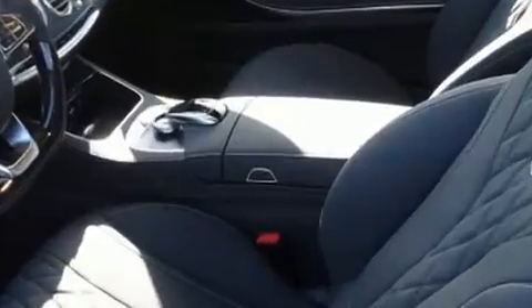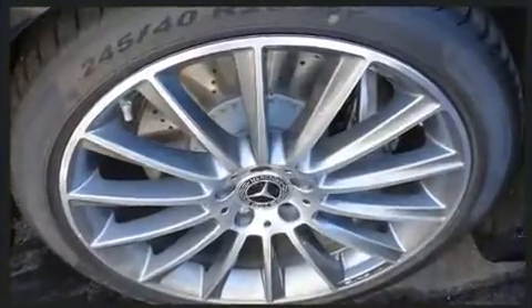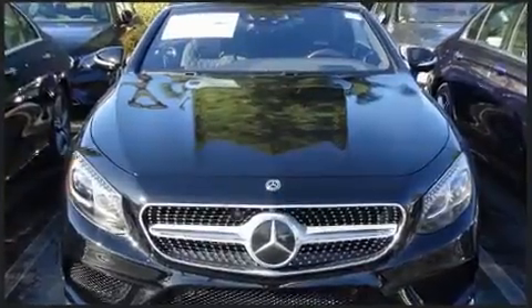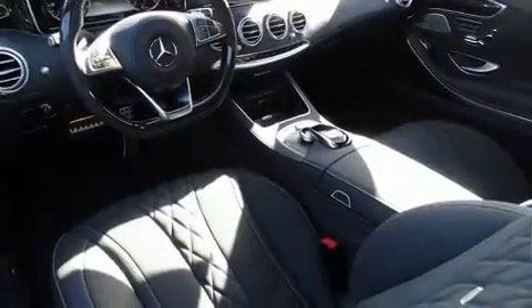Mercedes-Benz prioritized comfort and style by including power trunk closing assist, a leather steering wheel, a power convertible roof, and remote keyless entry.